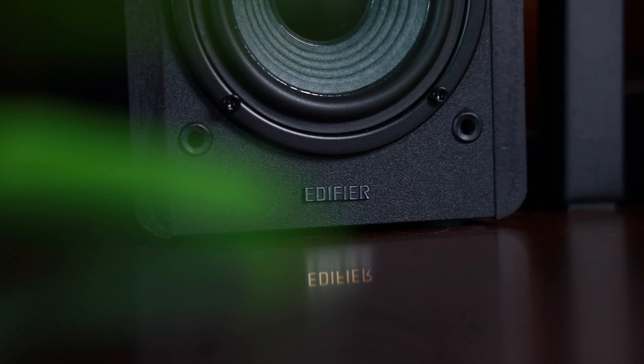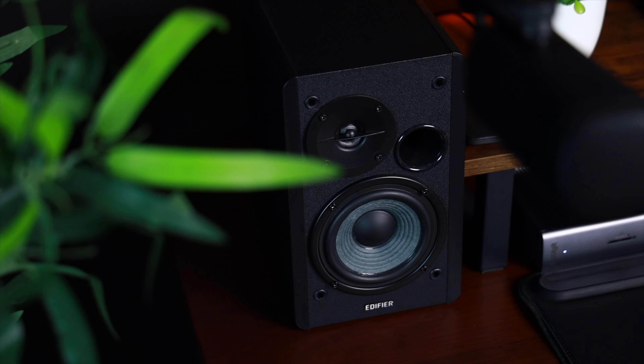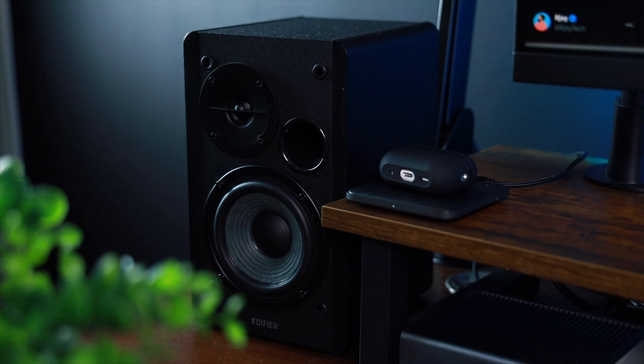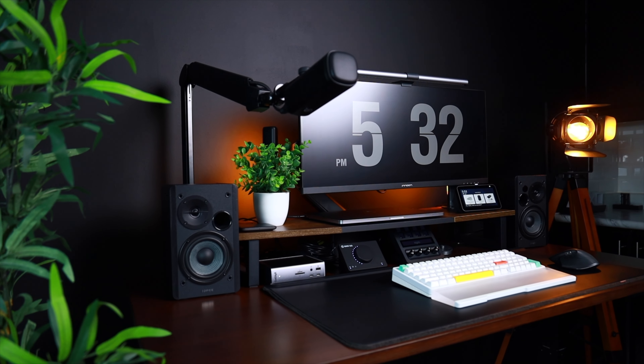No desk setup is complete without premium audio, and that's where the Edifier R1280DB speakers come in. These sleek and powerful speakers deliver a rich, immersive sound experience, perfect for enjoying your favorite tunes or enhancing your multimedia setup. With multiple connectivity options and a stylish wooden finish, these speakers are a delight for both the eyes and the ears. They are a little bass-heavy, but that's just the way I prefer to listen to music, so these are perfect.